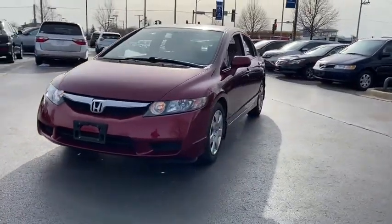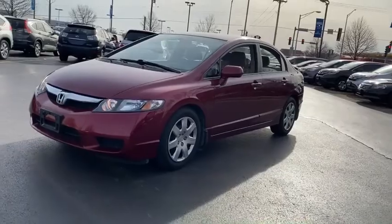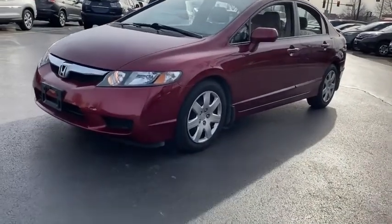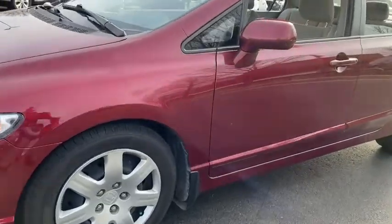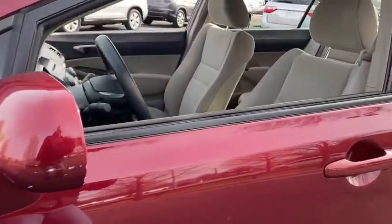Here are some of this vehicle's great options: dual airbags, power steering, security system, power windows, CD player, rear window defroster, panic alarm, remote keyless entry, tachometer.